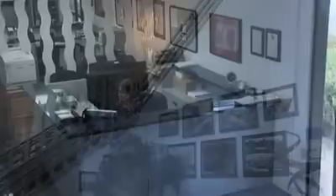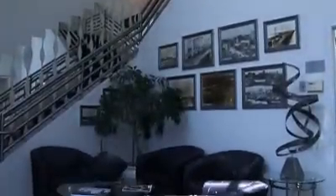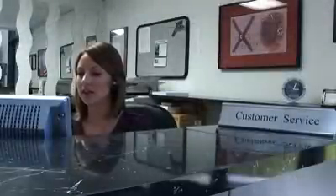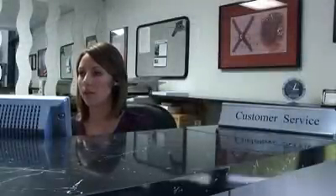Our customers range from the small research and development lab to the large prime contractors and governmental agencies. Good afternoon, thank you for calling Advanced Test Equipment, this is Tessa, how may I help you?